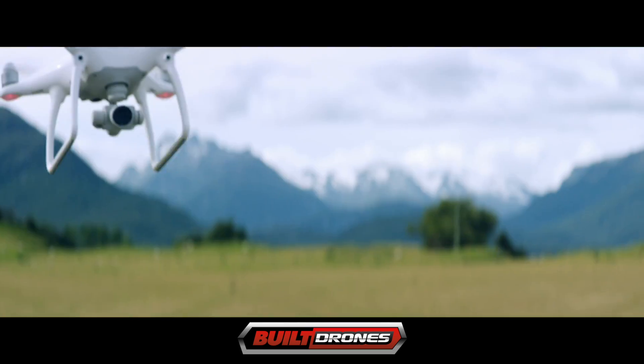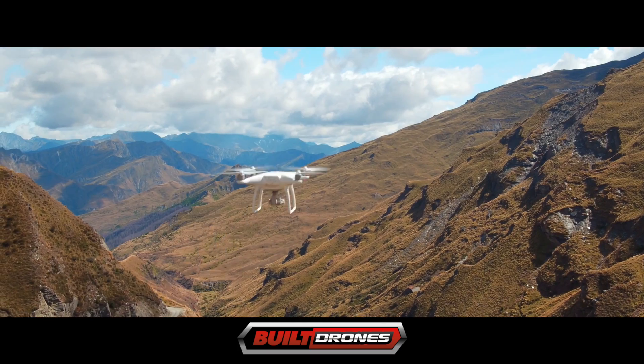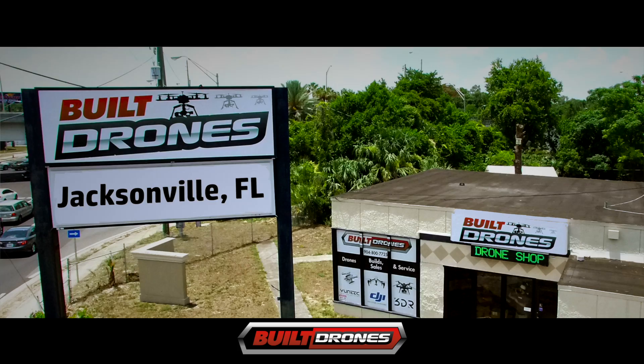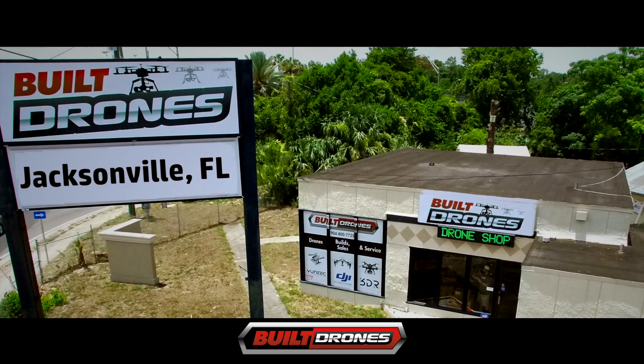BuiltDrones.com reviews the DJI Phantom 4, and it's a game-changer. Built Drones always has the latest drones, including this one, and the best customer service in the business.